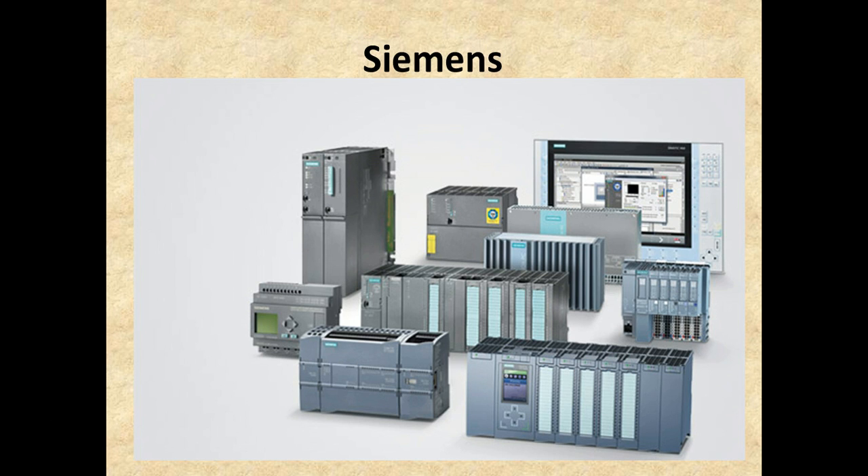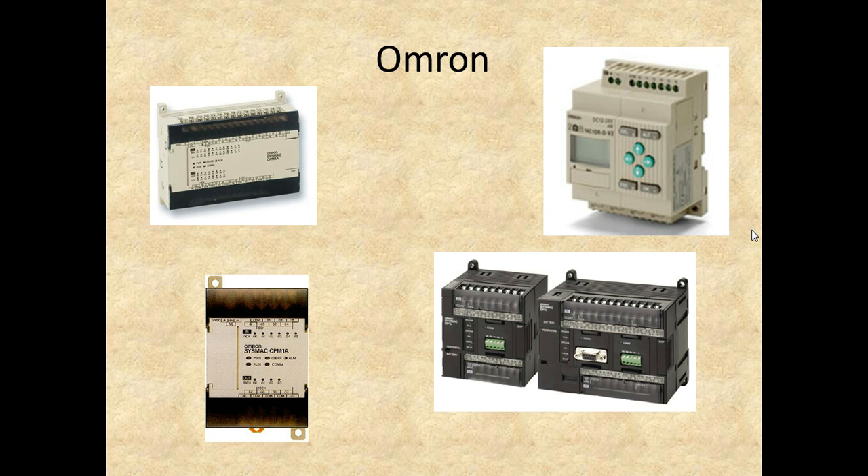Another industry leader in North America is Siemens. Here's a bunch of Siemens PLCs, and you can see the programming interface in the background. They are also a strong contender for a lot of control systems in North America. Here are some samples of the PLCs they have.